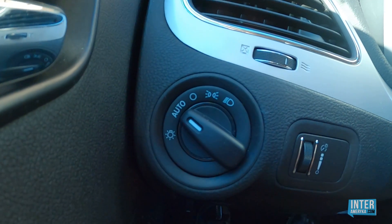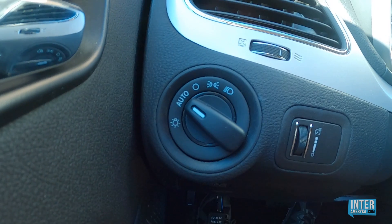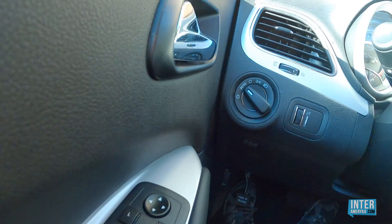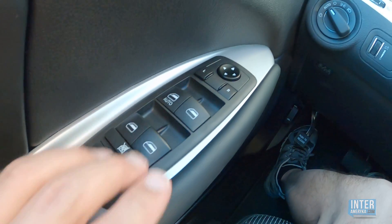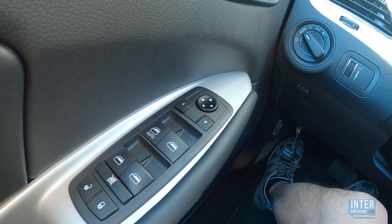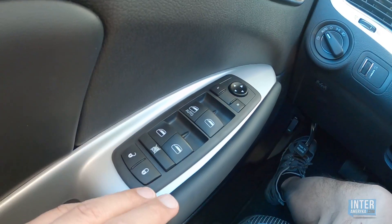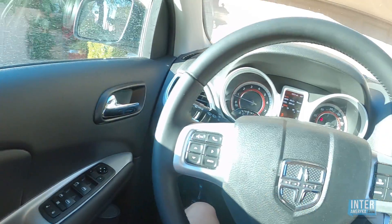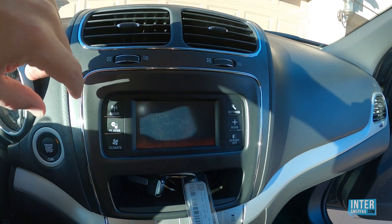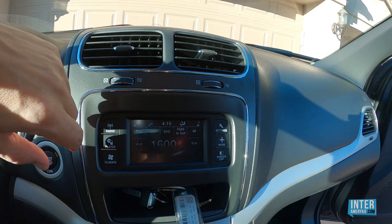Samochód jest wyposażony w automatyczny włącznik świateł, więc nie musimy się martwić, kiedy światła należy włączyć lub wyłączyć — wszystko jest sterowane przez komputer. Wszystko jest gdzie trzeba: lusterko lewe, lusterko prawe, okna pasażerów, okna kierowcy, blokada drzwi, blokada odsuwania okien — co jest szczególnie przydatne, jeżeli podróżujecie z dzieciakami. Jedno, co mnie troszeczkę denerwuje, to dosyć mały wyświetlacz — może około 5 cali.